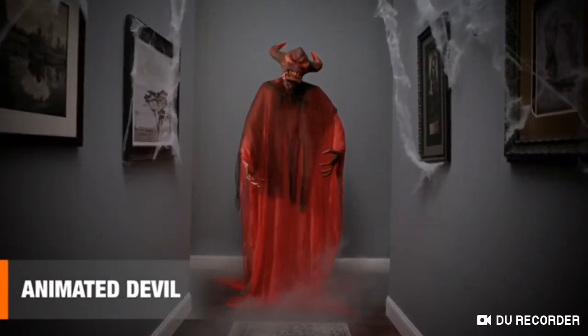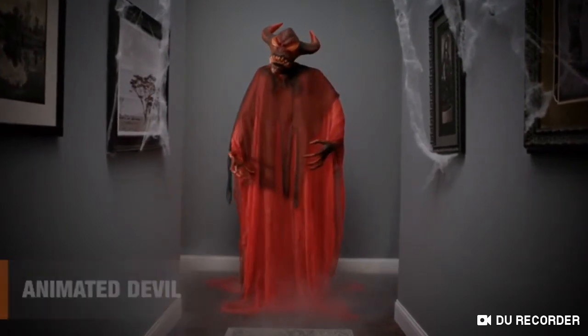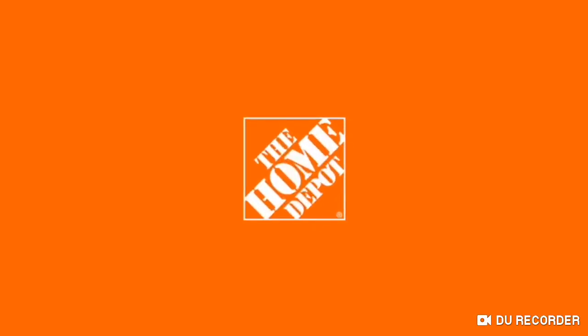This animated devil will give guests dreadful dreams. Happy Halloween, and thanks for shopping at the Home Depot.